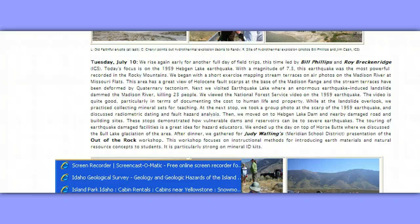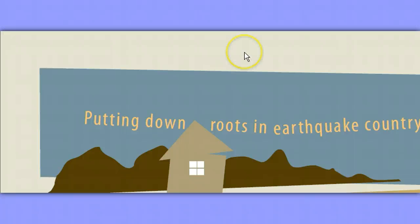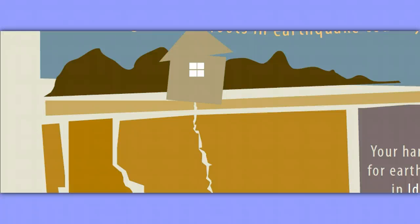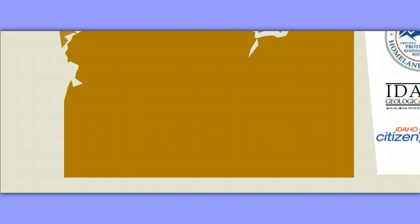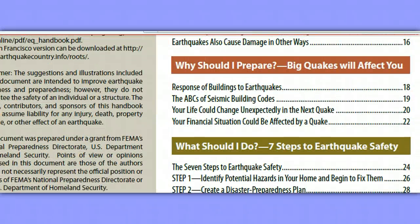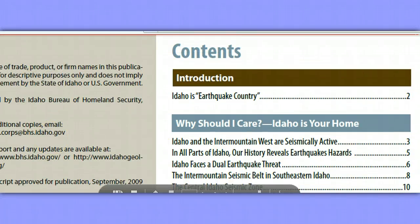I want to go on to something else while I have time. This is the Bureau of Homeland Security Idaho page: www.bhs.idaho.gov. Putting down roots in earthquake country — your handbook for earthquakes in Idaho. This is also put out by Idaho Citizen Corps and the Idaho Geologic Survey, Homeland Security, Idaho Citizen Corps. Bookmark this page because there's a lot here. This is printed by the Idaho Bureau of Homeland Security, 2009.